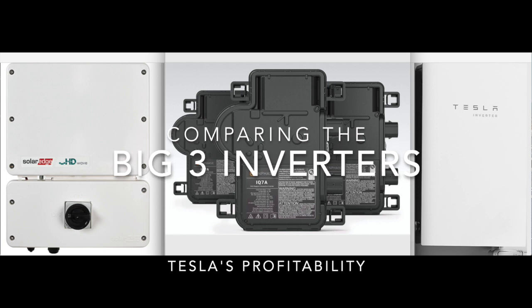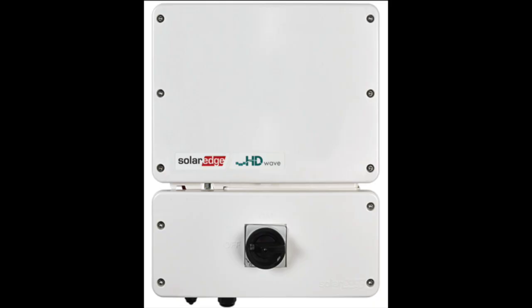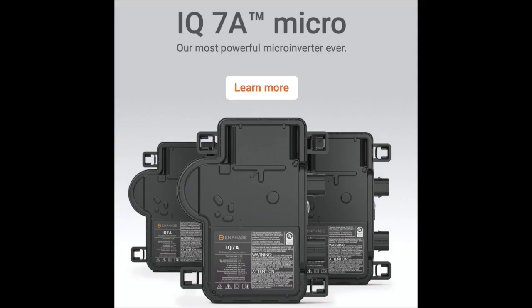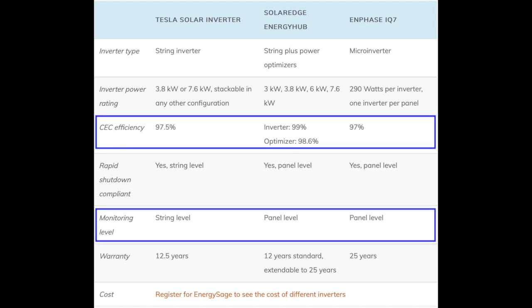Comparing the Big Three Inverters and Tesla's Profitability. In the past, Tesla has used third-party inverters. One of the most common inverters used with Tesla's solar panels has been the SolarEdge HD Wave inverter, which is pretty much the best string inverter on the market. Enphase is renowned for having the best microinverters on the market. Below is a chart comparing the specs of these three inverters. Tesla is a bit behind SolarEdge when it comes to two key metrics: inverter efficiency and panel monitoring.